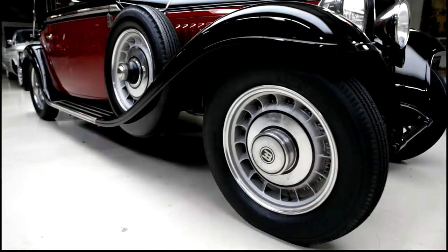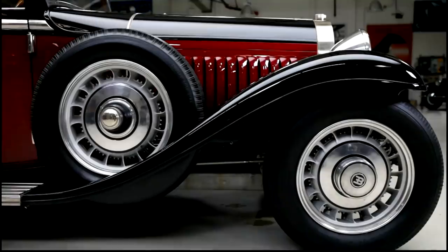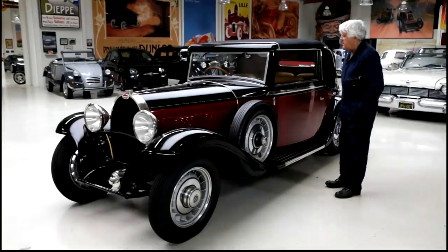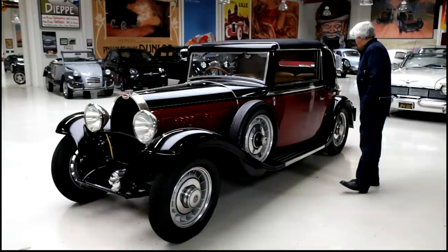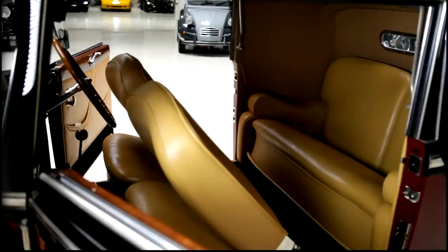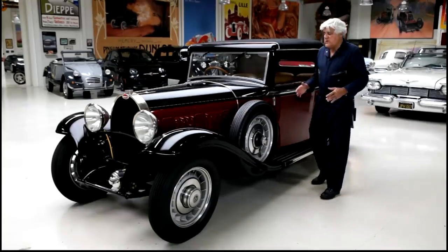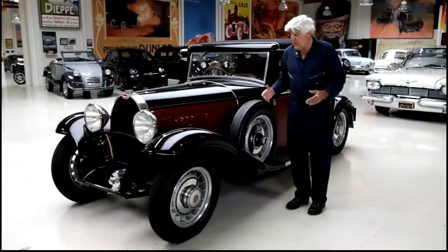People ask me, 'Did you put those later wheels on it?' No, those are 1932 — these famous turbine wheels. They're beautifully designed wheels. Nice color combination. It's a four-seater — it might look like a two-seater, but it's a four-seater with a full back seat. You can actually get people back there. Let's open the hood and start with the engine — that's the most impressive part.